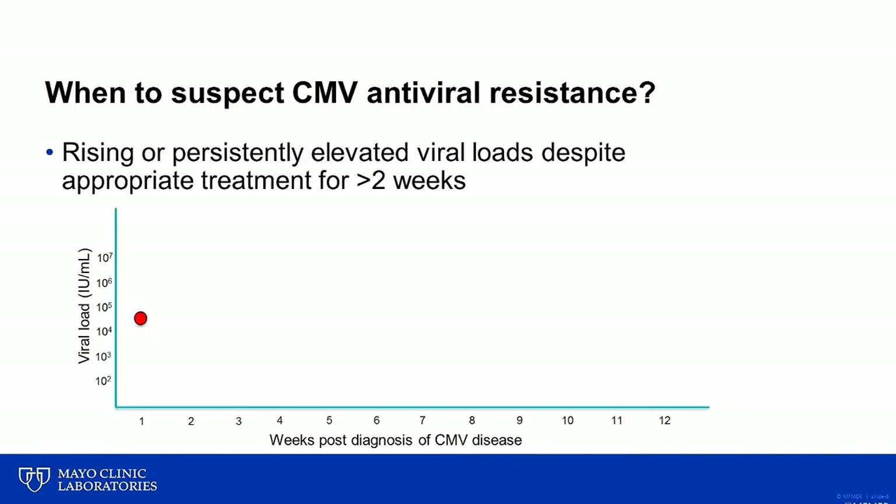When should you suspect CMV antiviral resistance? It should typically be considered when there is evidence of rising or persistently elevated CMV viral loads, despite a patient being on appropriate therapy for at least two weeks.